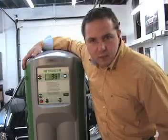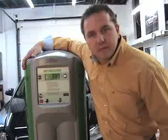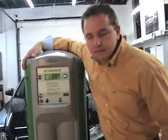Now we are at 38 pounds per square inch nitrogen in each tire. The tires are filled with nitrogen and the car is ready for the road.